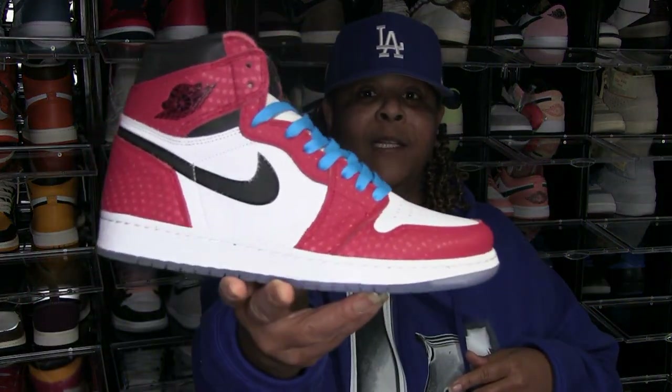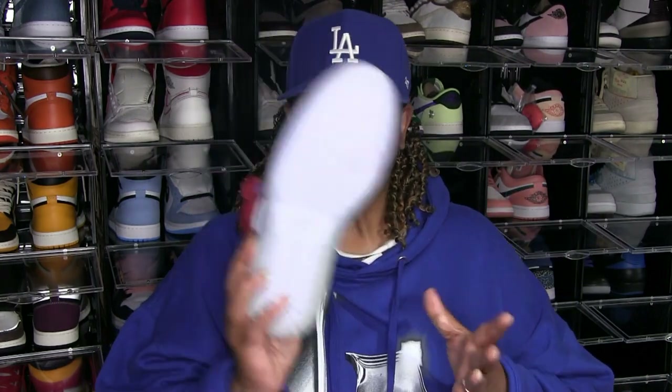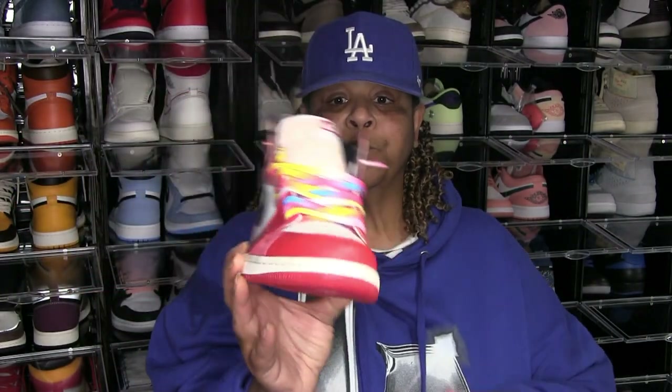We'll start off with Jordan 1 Spider-Man. These are still deadstock. I was gonna rock them one day — my son and I were supposed to go see the Spider-Man movie, not the one that just came out but the one before that, and something happened so we didn't go. I never got to wear these. And these are the Spider-Man 2s.